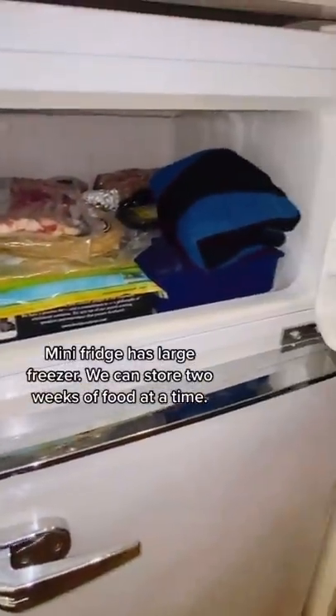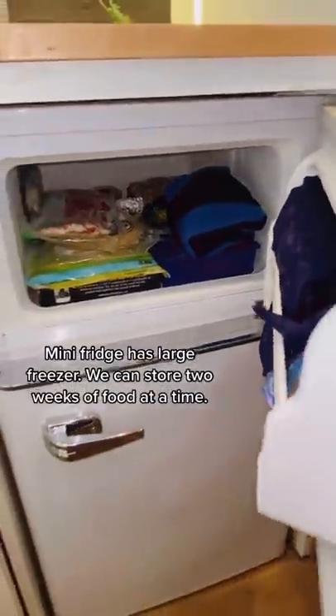Our mini fridge comes with quite a large freezer so we can store about two weeks worth of food before having to go on another grocery run.